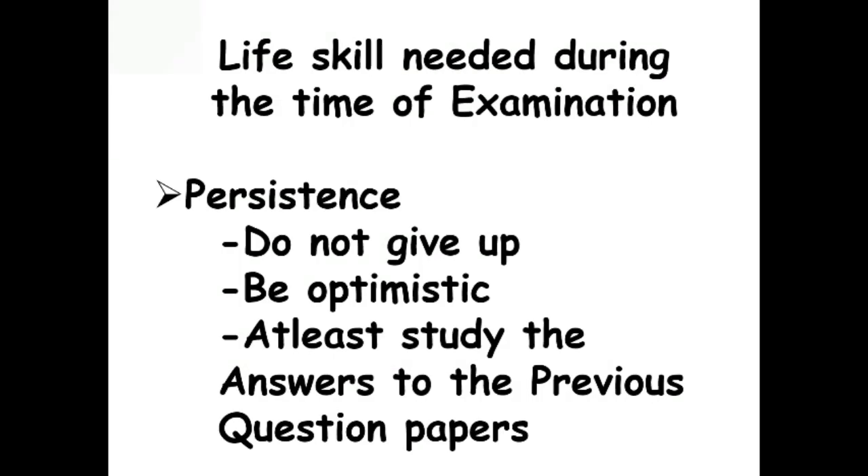The next life skill is persistence. Please do not give up. If you find the question paper difficult to answer, try to attempt all questions, progressing from what you know to the more difficult ones. Be optimistic and do not fear. Optimism helps us not to fear about tomorrow. Do not think that today's poor performance will be the same in your next examination. Go home, prepare for the next exam, and study the answers to previous question papers.